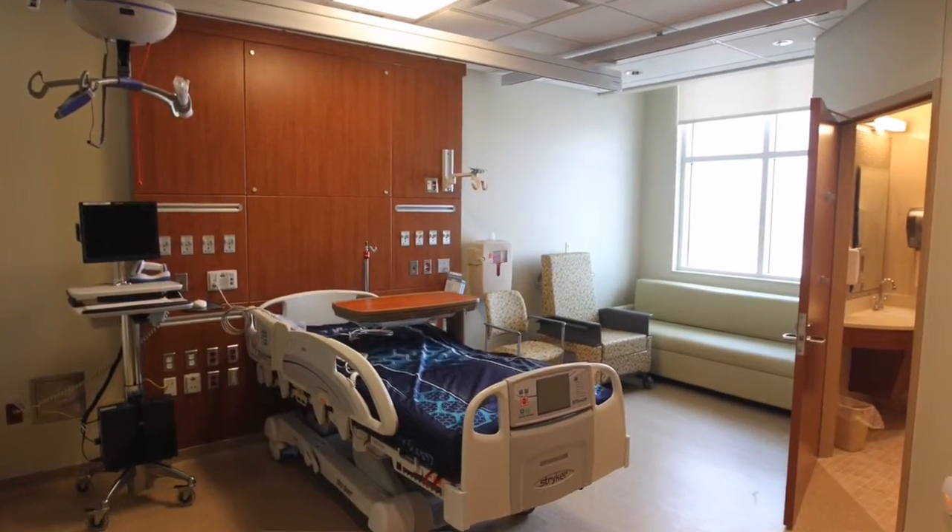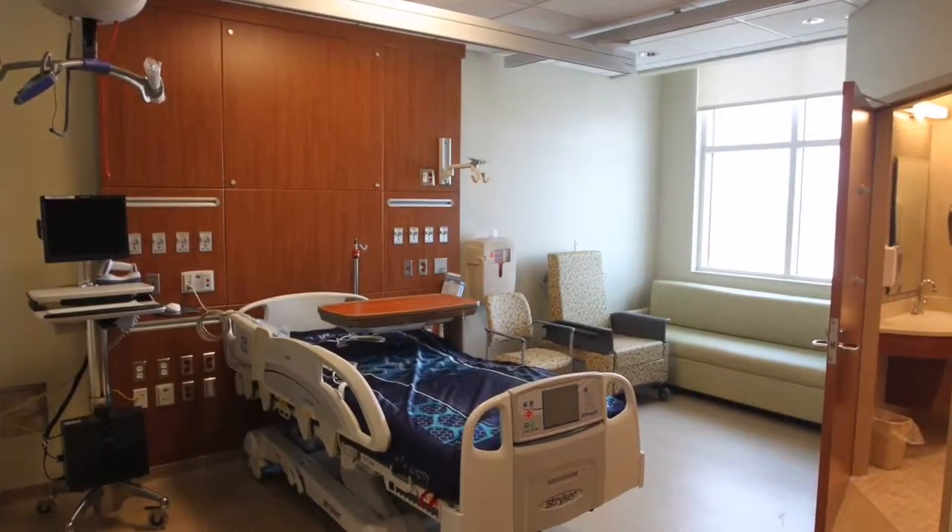We have 94 rooms in our hospital. All of them are private rooms, which is a big patient satisfier. A lot of people, when they're sick, you may not want a roommate who likes to keep their TV cranked up really loud 24 hours a day or that has 25 family members and visitors wanting to visit them. It also makes it a lot easier for us to control things like the spread of infection if we have a private room.